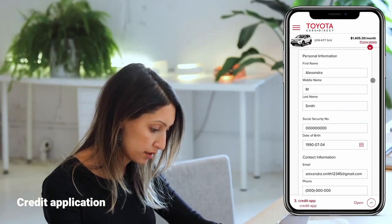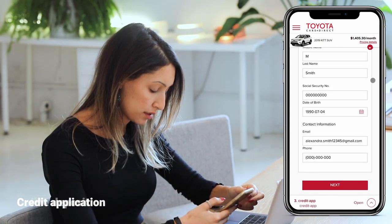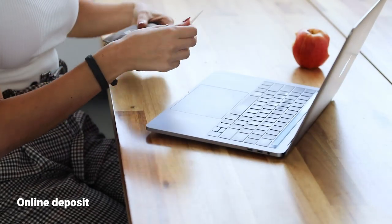We have simplified the credit application process, which you can complete online, then place a deposit to secure your vehicle.